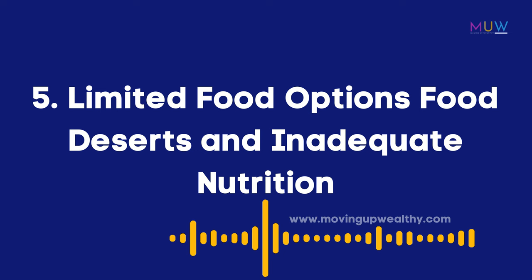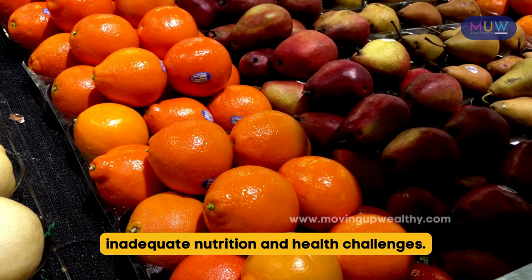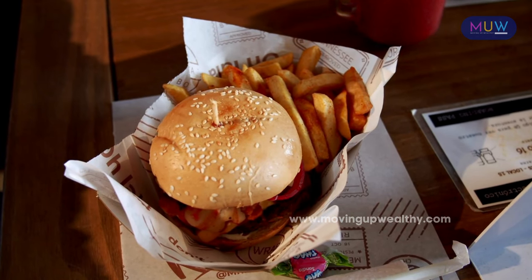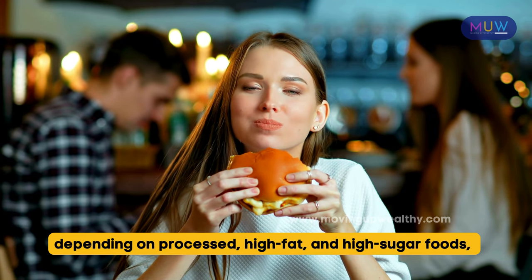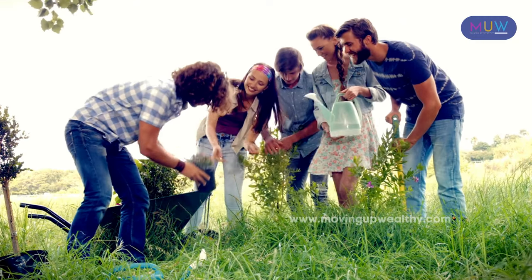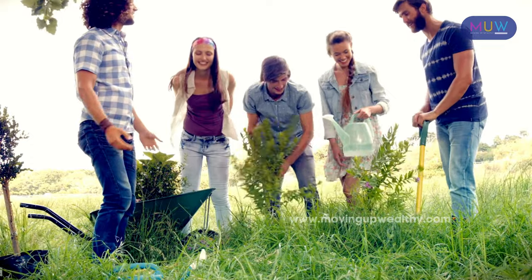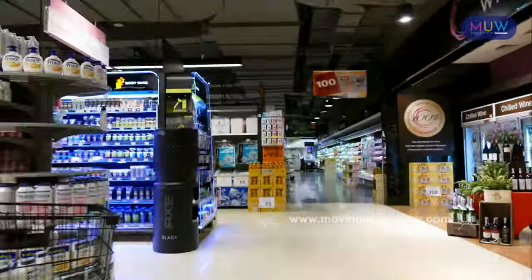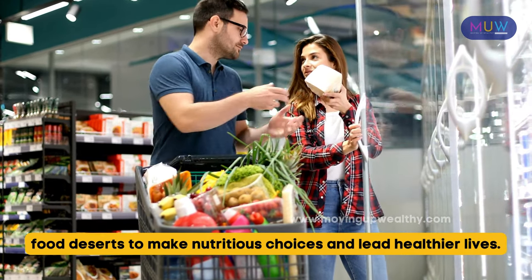Item 5: Limited food options, food deserts, and inadequate nutrition. Limited food options in areas known as food deserts lead to inadequate nutrition and health challenges. Food deserts are often marked by a lack of full-service grocery stores or fresh food markets, making it difficult for residents to access healthy food. This shortage of nutritious choices can result in people depending on processed, high-fat and high-sugar foods, contributing to diet-related diseases. Community interventions like mobile markets, community gardens, and efforts to attract grocery stores to underserved areas are crucial to improving food security and supporting better health outcomes.